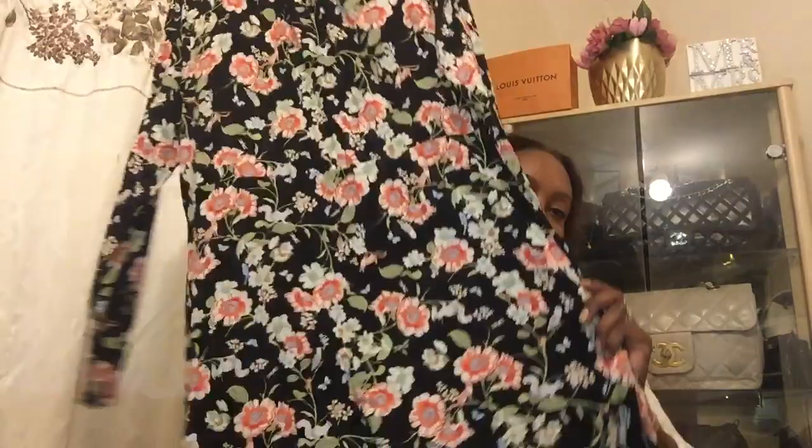That dress I got from Oxfam. This next one I also got from Oxfam for four pounds. It's by Sainsbury's TU — a beautiful floral print, just gorgeous, and it's my perfect size.